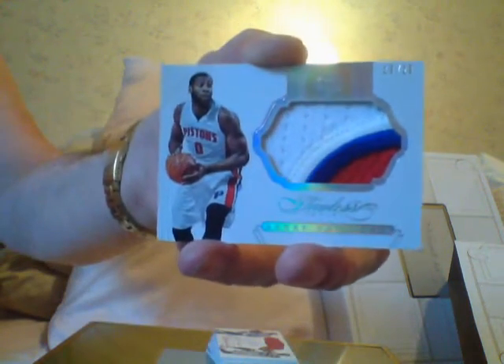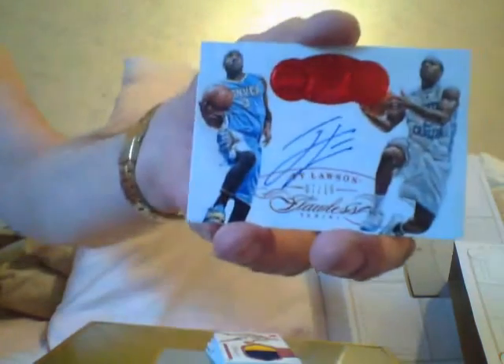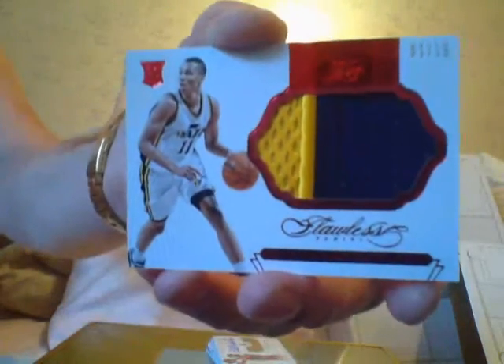Here's an Andre Drummond patch. Here is a Ty Lawson dual autographed dual picture — whatever they call these. Here is a nice gorgeous patch of Dante Exum number 15. Here is a beautiful shiny Bill Walton autograph number 10. Here is an Emerald autographed patch, one of five, of Mark Aguirre. These are gorgeous cards but they aren't going to bring much money because they're not the names of the day — the flavor of the day.